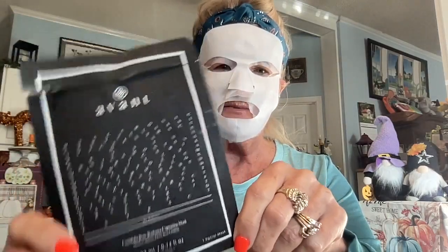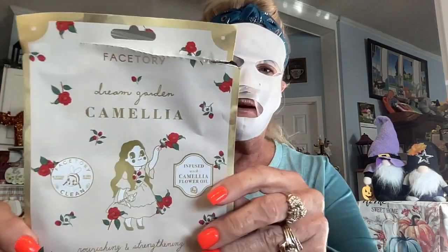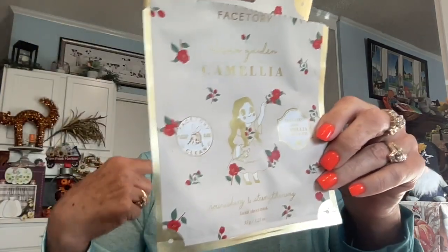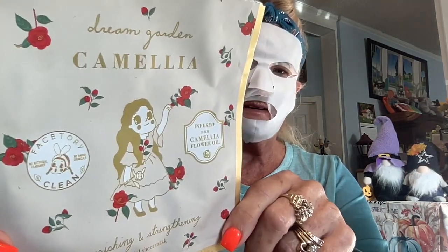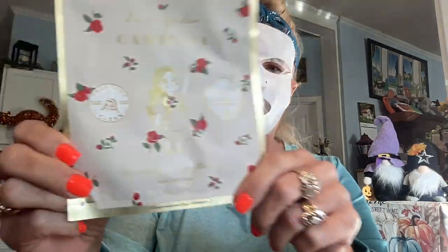I used up my Estee Lauder Revitalizing Supreme moisturizer for face and neck - a very nice moisturizer that goes well under my makeup. I also had several masks. The Avant Scintifolia Rose Radiant Capturing Mask was good, but it's $24 for one sheet mask and I just don't think I'd pay that personally - it came in my advent calendar. I used up a Face Story mask from Laurie at Laurie's Life, the Camilla one with camomile flower oil - a nourishing and strengthening mask that I really liked. Face Story is a really good mask brand.